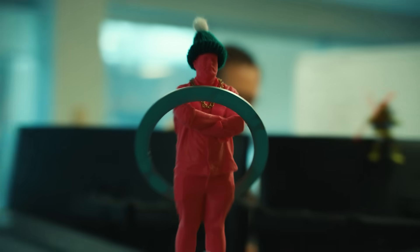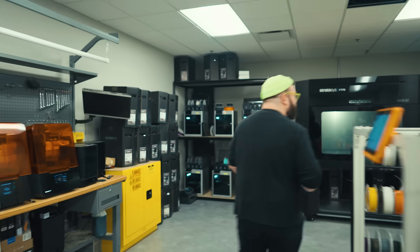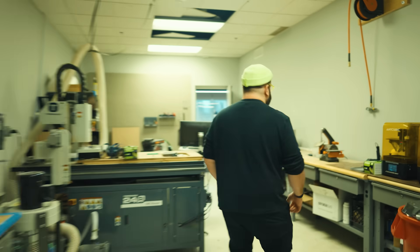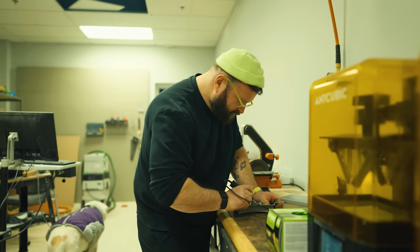I run our additive manufacturing lab — that's basically a fun way of saying I play with 3D printers all day. We have a lot of really big ideas at Whisker, especially on the hardware team, and it takes a lot of work to pull an idea out of your head and make it an actual prototype or product. I work with engineers and anybody here who has an idea for hardware, and I help them bring that into real life.